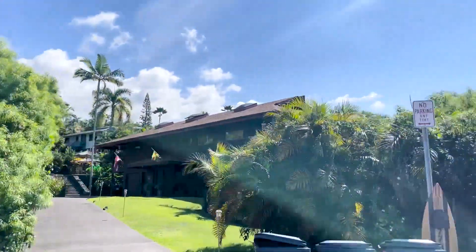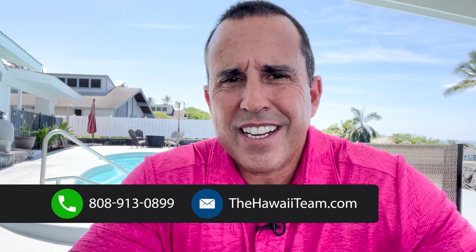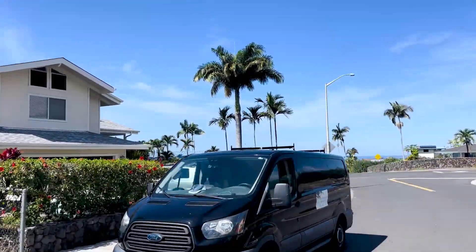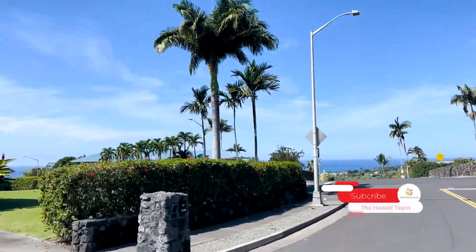If you have any interest in what's happening here in Komohana Kai, contact us here at the Hawaii team: 808-913-0899. This is really a primary subdivision, meaning most of the people who live here live here full-time. It's about 70% primary residences.